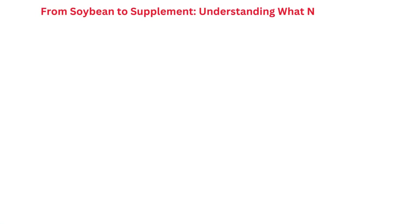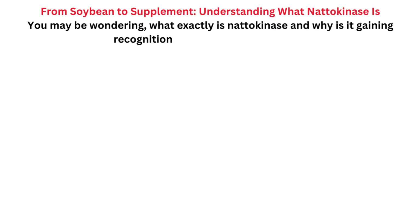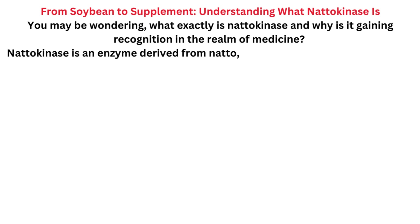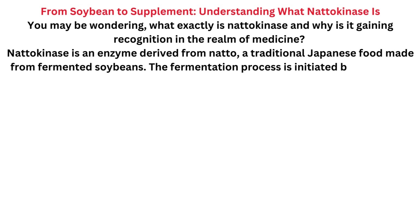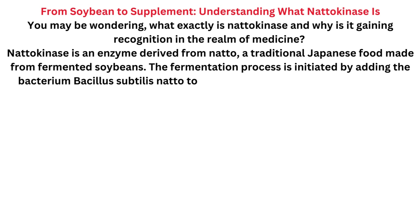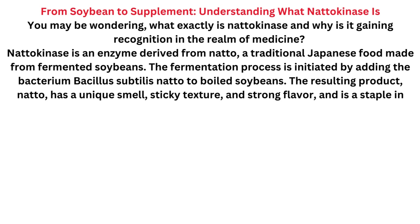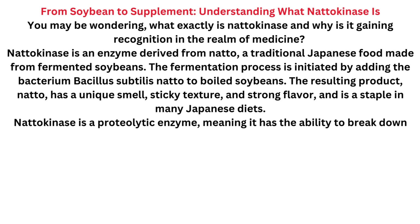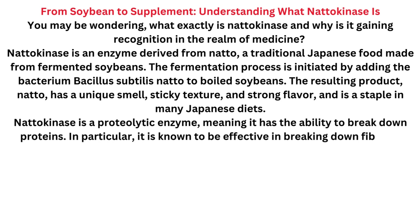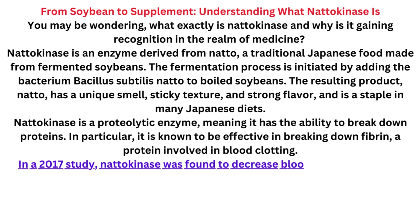From soybean to supplement — understanding what natokinase is. Natokinase is an enzyme derived from natto, a traditional Japanese food made from fermented soybeans. The fermentation process is initiated by adding the bacterium Bacillus subtilis natto to boiled soybeans. The resulting product, natto, has a unique smell, sticky texture, and strong flavor, and is a staple in many Japanese diets.